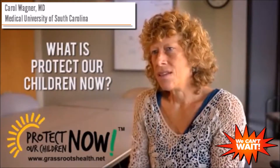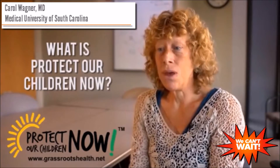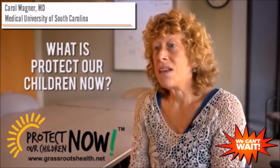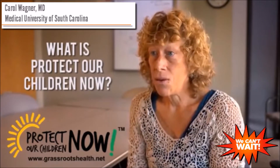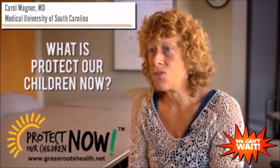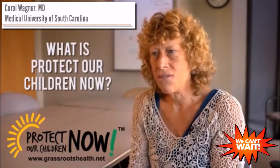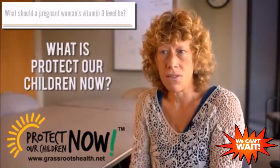Protect Our Children Now is what seems like a novel approach to taking the vitamin D story out to the community — to let women know that they're at risk for vitamin D deficiency and to say you have a choice: you can actually find out what your vitamin D status is and make a difference in your own life.